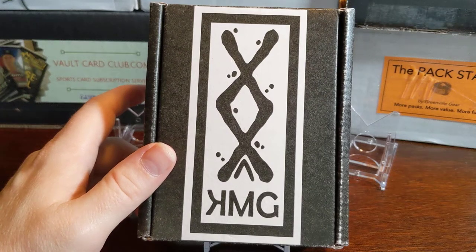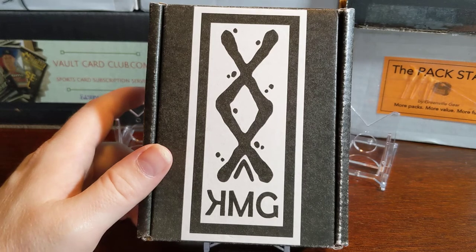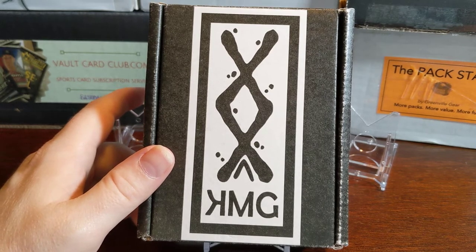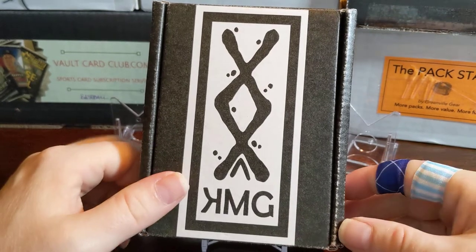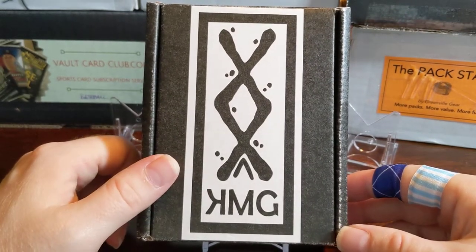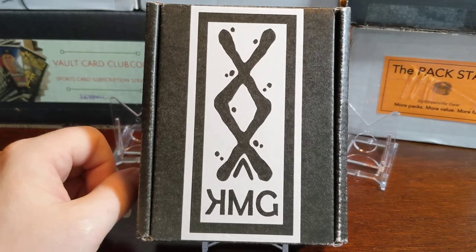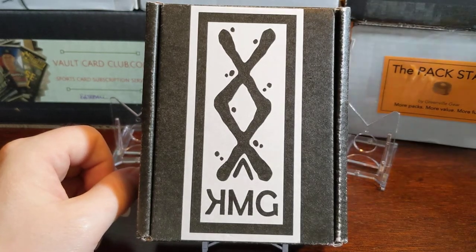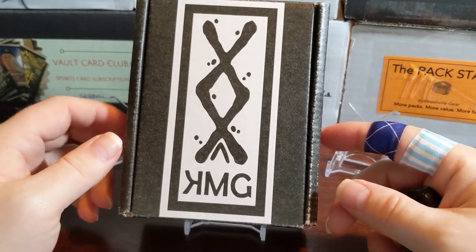Hey everybody, welcome back to Something Old Something New Card Rips. I'm Lance and today is Monday — well, really it's Sunday night, but I'm gonna be busy tomorrow so I figured I'd do this Sunday night. Plus I gotta try out this new light I got and see how it looks on the night videos. I usually do all my videos during the daytime so I have sunlight coming in.